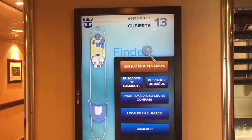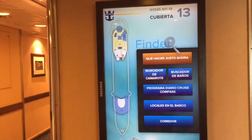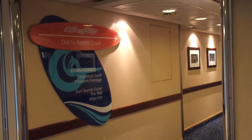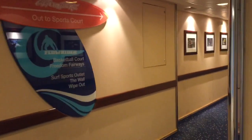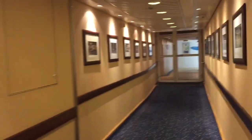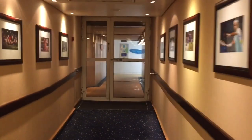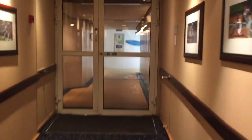This is deck 13. This deck is mostly outdoors and contains the Flow Rider, basketball courts, and a little golf course. We'll go outside and show you around. On the other side of the ship there's also a sun deck on this level.